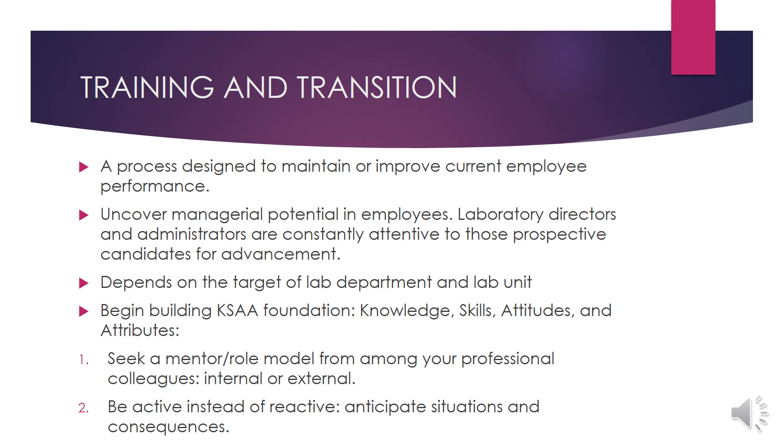How can you improve your job performance? It is by training and transition. It is a process designed to maintain or improve current employee performance. By training and transition, it will uncover managerial potential in employees. Laboratory directors and administrators are constantly attentive to those prospective candidates for advancement. However, training and transition depends on the target of the laboratory department and the laboratory unit. What you can do now in your position is begin to build a KSAA foundation — Knowledge, Skills, Attitudes and Attributes — by seeking a mentor or role model from among your professional colleagues, either internal or external. You have to be very active instead of reactive; you anticipate the situations and consequences.